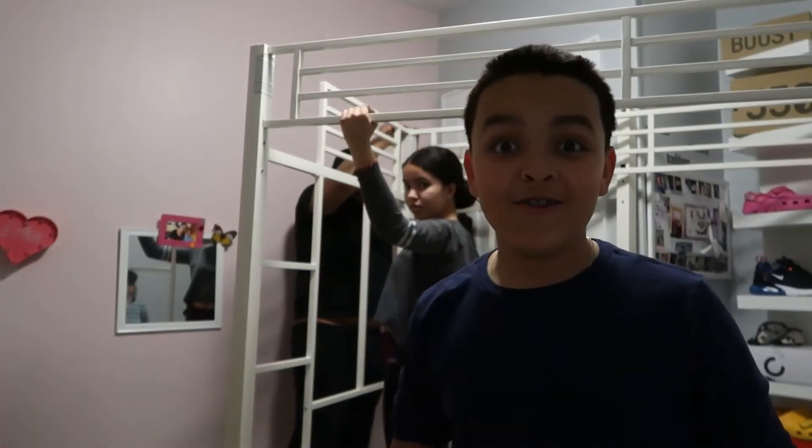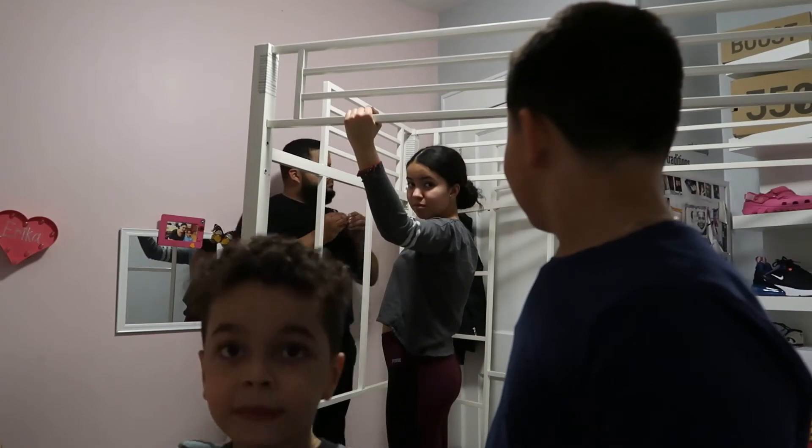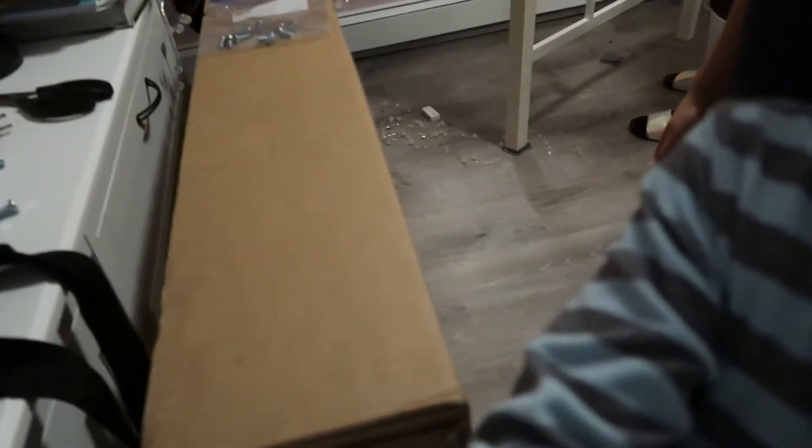Hey YouTube, so right now they're building Erica's bed — well, not building it, they're taking it apart. Right now it's going pretty good. My sister's here, and this is the new bed.